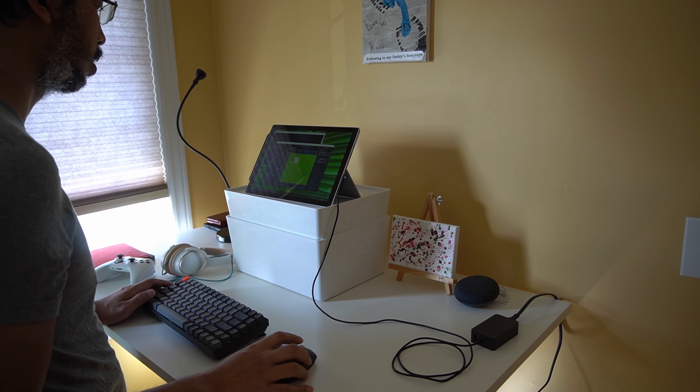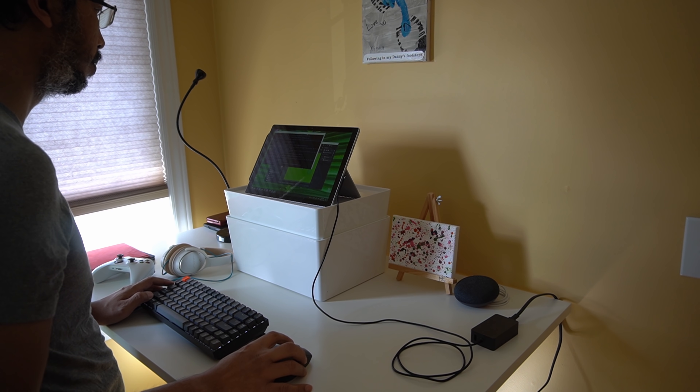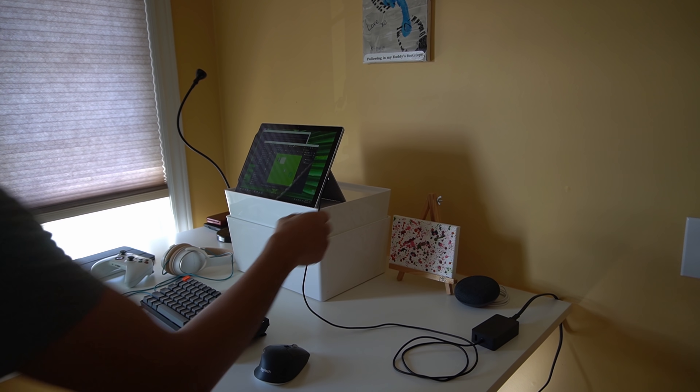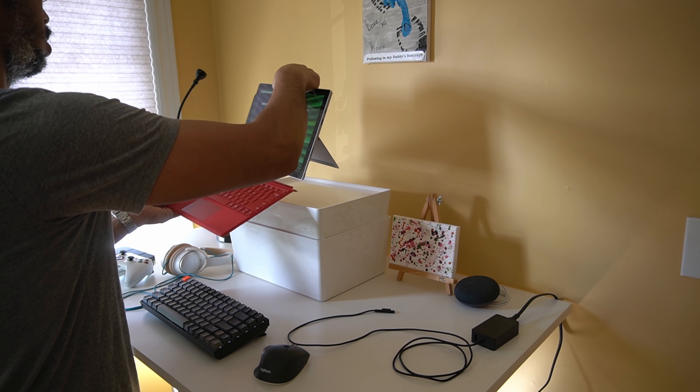As a laptop experience it definitely holds its own against something like a MacBook Pro. It's portable, it's light, great keyboard, great for what I use it for — software development. Absolutely love it for that.